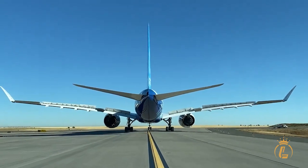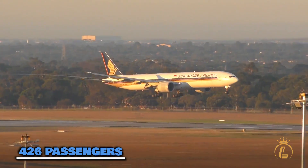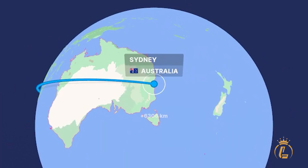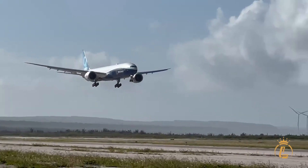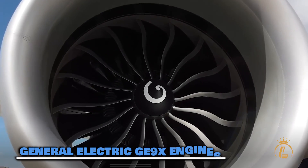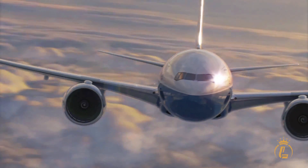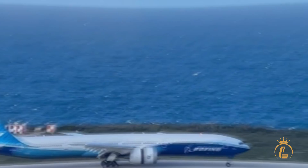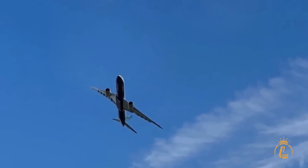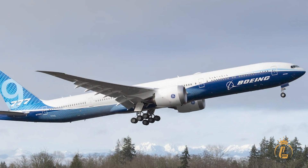This twin-engine monster carries 426 passengers further than most four-engine planes. We're talking New York to Singapore, London to Sydney, Dubai to Los Angeles — all without stopping for fuel. Those General Electric GE9X engines are so massive you could literally drive a truck through them. At 134 inches across, they're the largest, most powerful commercial jet engines ever built. During testing, they produced 134,300 pounds of thrust — like strapping four fighter jet engines to each wing. Yet somehow, they're 15% more efficient than anything in the sky.